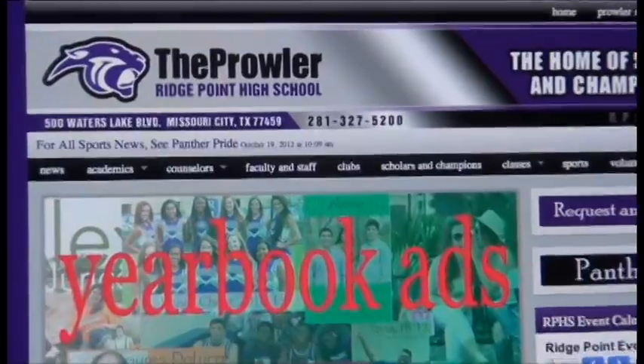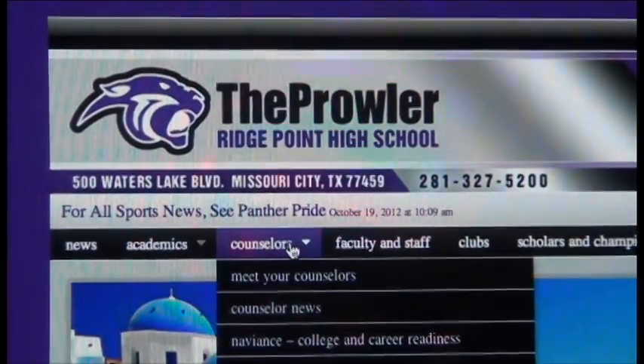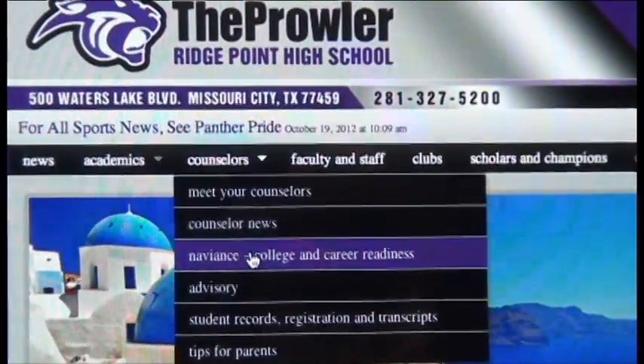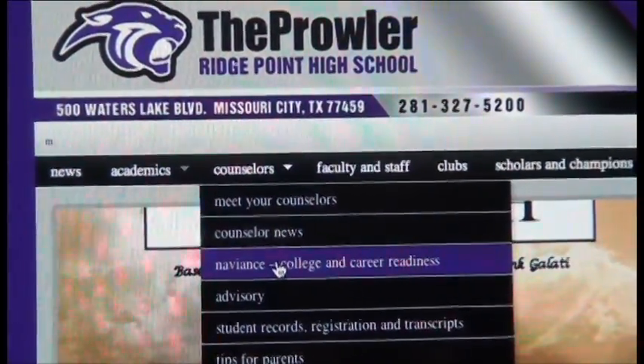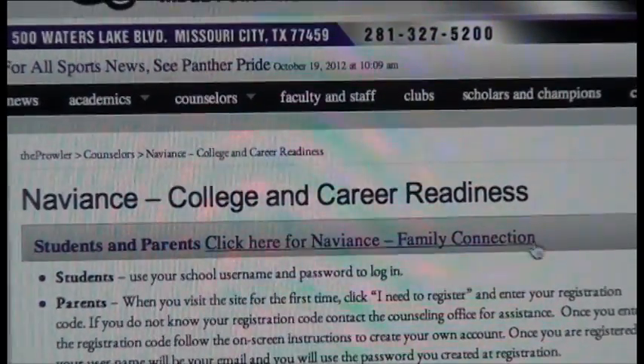First you will need to go to RidgepointHS.com, otherwise known as the Prowler. Then go to the Counselors tab and find Naviance and College Career Readiness. Here you will see the students and parents — click here for Naviance Family Connection.